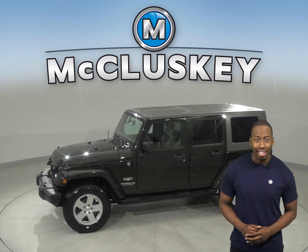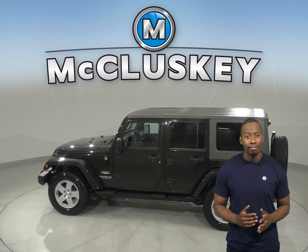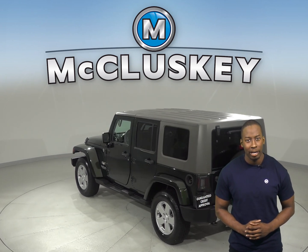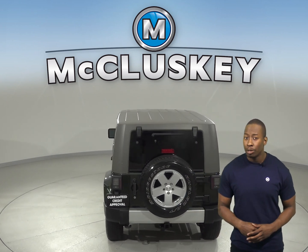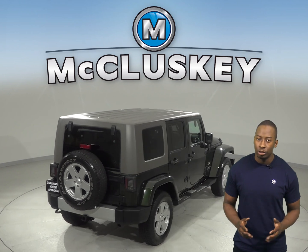There is brake assist, electronic stability control, and speed control. Inside you'll have a 7-speaker sound system that can play AM-FM radio along with Sirius XM ready radio. There is also an audio jack input for mobile devices, and the remote start system along with 4-wheel drive is going to be a great feature as well.